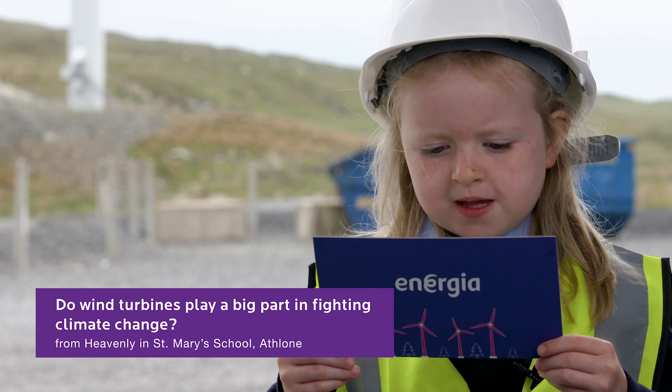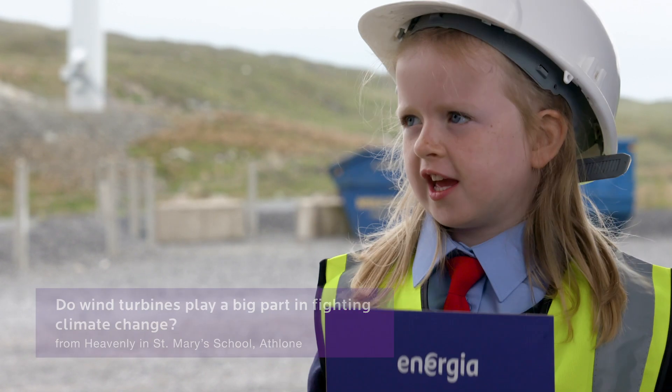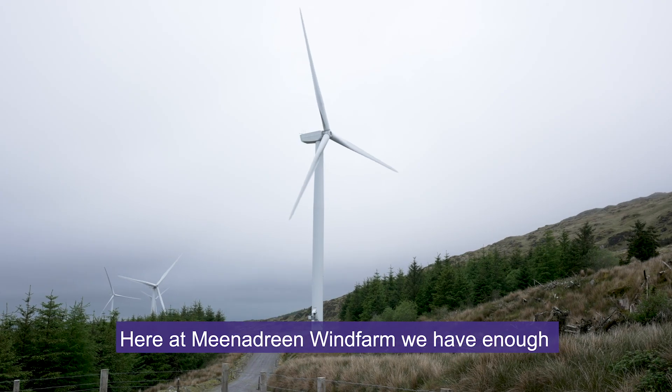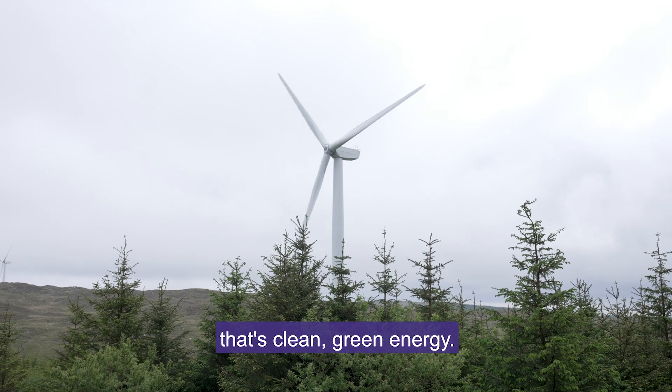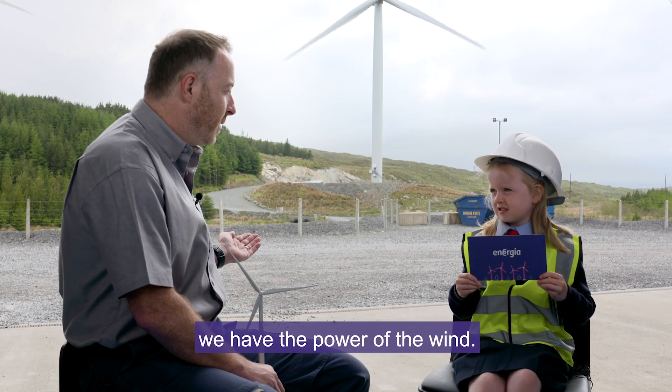Do wind turbines play a big part in fighting climate change? Yes, they definitely do, Aoife. Here on Minidream wind farm, we have enough energy produced to power 50,000 homes. That's clean, green energy. So rather than burning fossil fuels like coal and oil, we have the power of the wind.